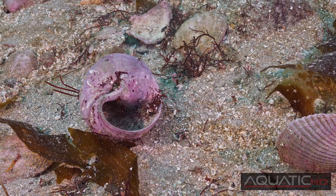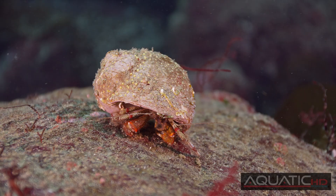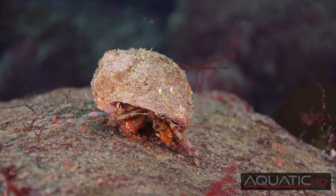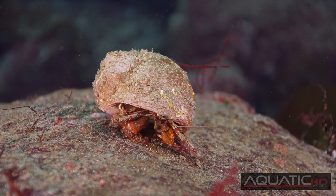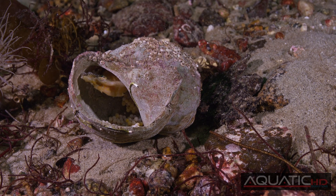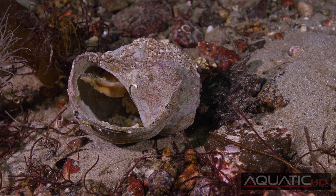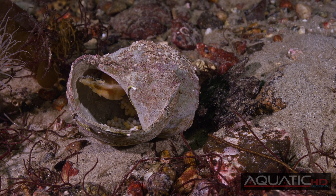An empty Moon Snail shell rarely goes to waste. It's usually repurposed by other critters, like this hermit crab who is happy to turn it into a mobile home. They also make a great place to lay eggs, like this grunt sculpin has, protecting itself and its young from predators.